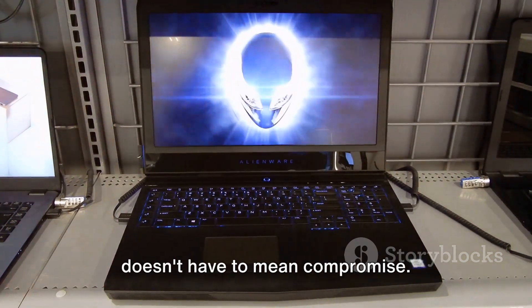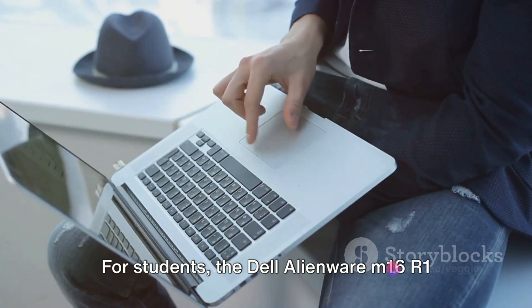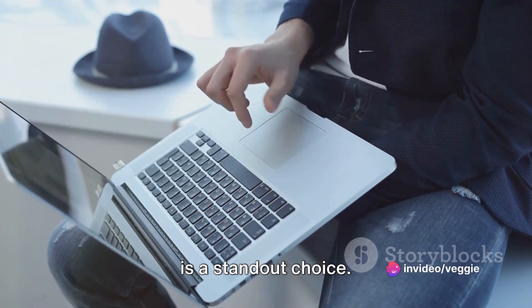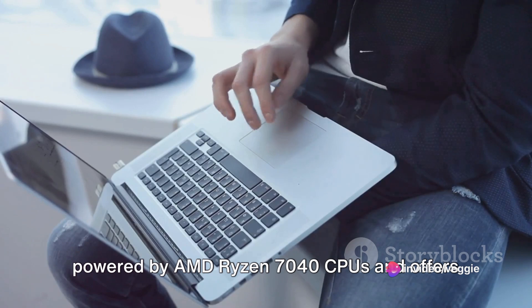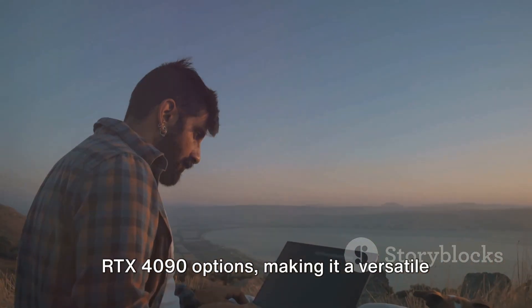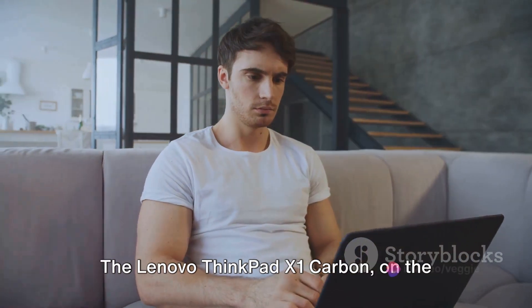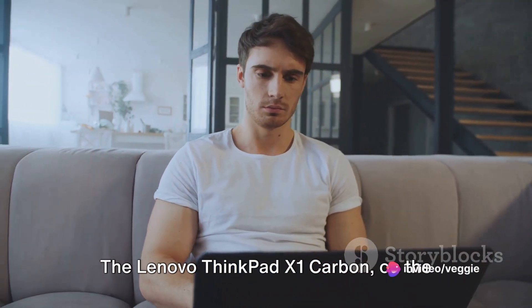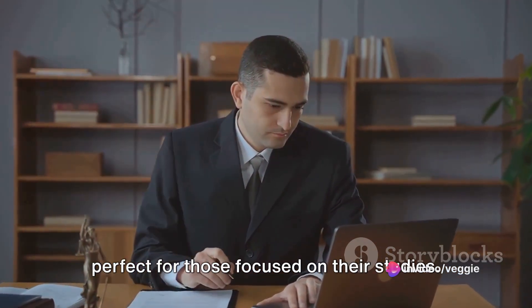Proving that affordability doesn't have to mean compromise. For students, the Dell Alienware M16 R1 is a standout choice. It's not just a gaming laptop — powered by AMD Ryzen 7040 CPUs and offering RTX 4090 options, it's a versatile choice for both gaming and academic work. The Lenovo ThinkPad X1 Carbon, on the other hand, is a productivity powerhouse, perfect for those focused on their studies.